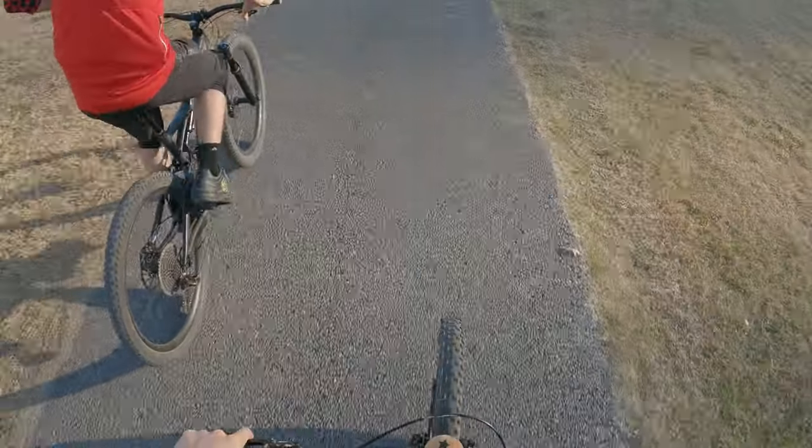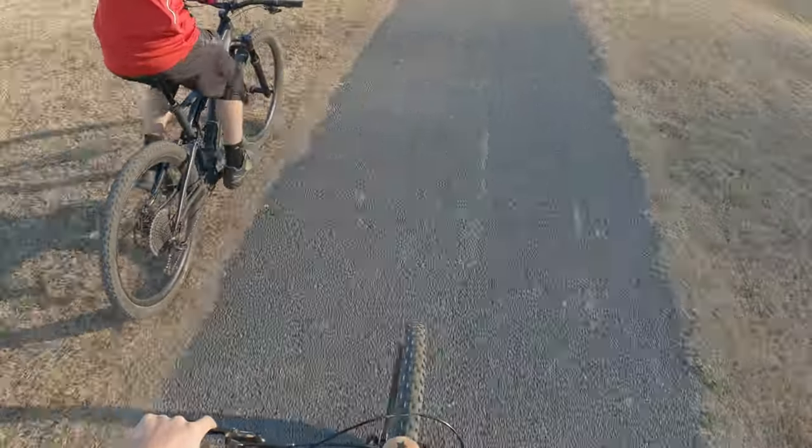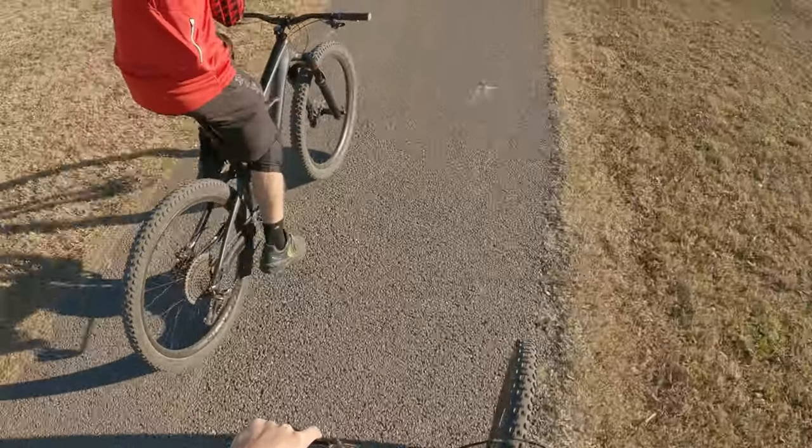What is going on, you guys? NWA MTP here, and today we got a GoPro Hero 9 Black. It is incredible, and today we're going to be testing it out, trying to find the best angle to film our videos from. We're also going to be checking out our new trail in Bella Vista, so let's get right into it.